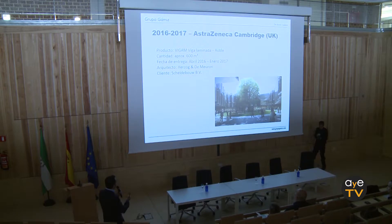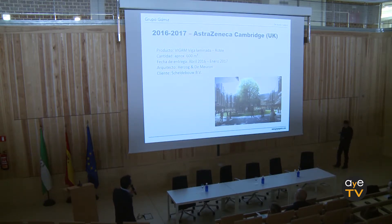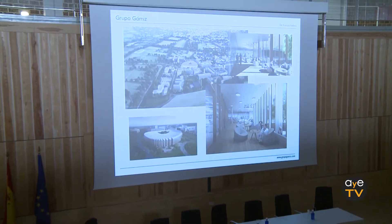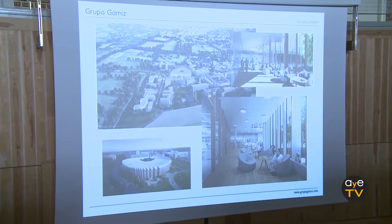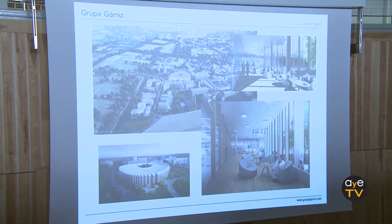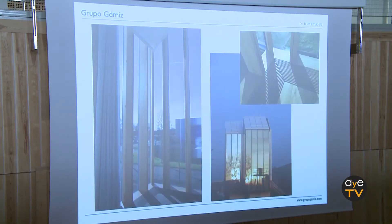Two projects I was going to mention: one is in Cambridge, by Herzog & de Meuron, applying the mulocortina. It is for the pharmaceutical company AstraZeneca — all the social areas and laboratories that have been installed. We made a mock-up of one of the floors, and as you can see, here on the left is the application of the mulocortina with a lot of illumination that it gives to the space, and in addition the warm feeling that wood gives, in substitution of aluminum or steel.